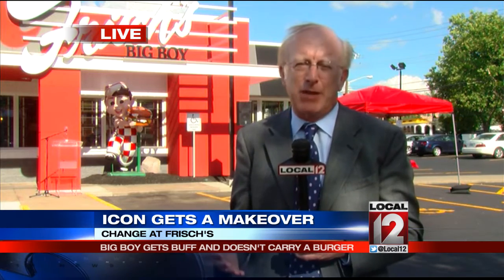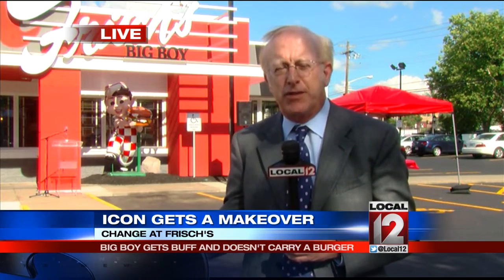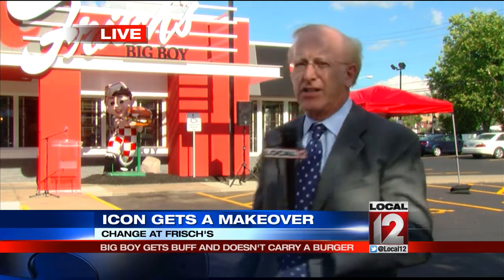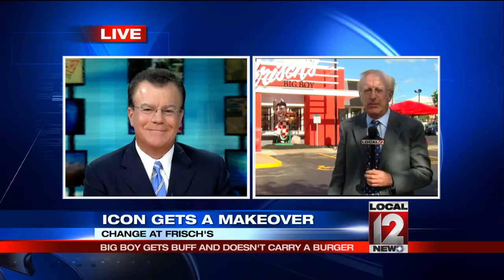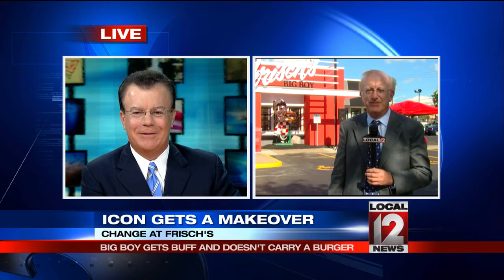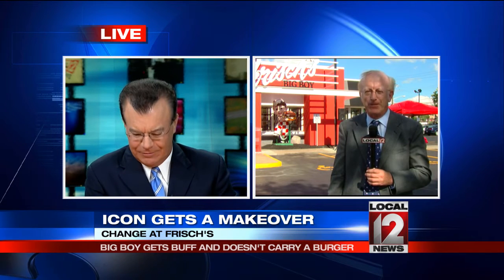Maybe the next time you go to Frisch's, you could go to the drive-thru and say, I'd like a statue to go. Somebody will be collecting them. As long as they don't change those French fries and the onion rings, I'm good. They insist the Big Boy sandwich is not changing. The renovated Frisch's will reopen tomorrow morning at 6, just in time for breakfast.